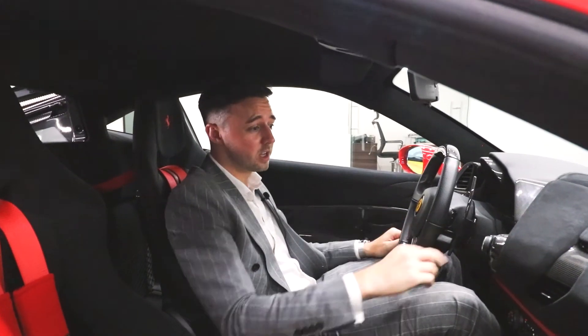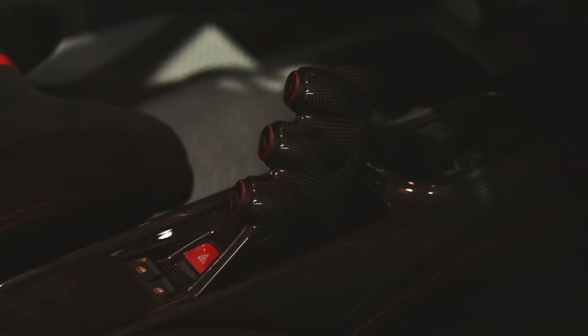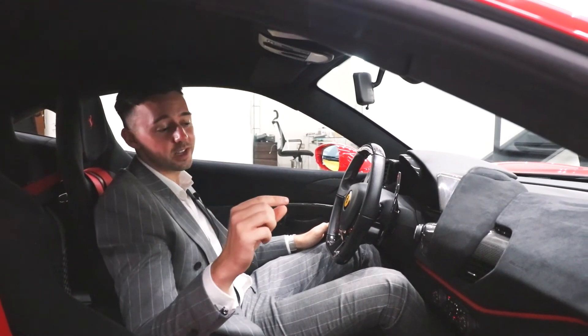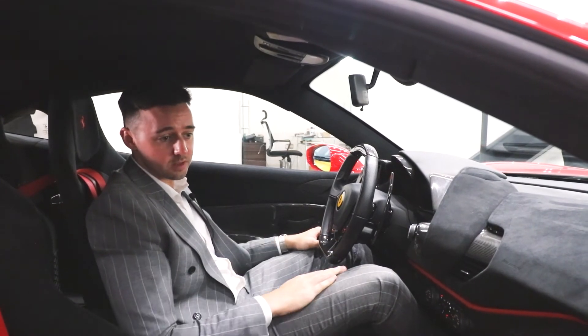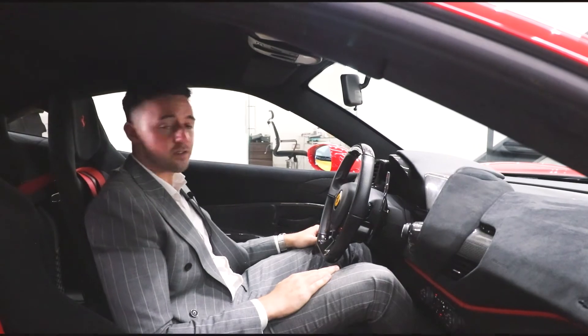We also have exposed carbon throughout the interior — on the steering wheel, around the vents, in the centre console, everywhere. You can tell this car is track focused because even the carpets are the thinnest carpets I think I've ever seen. It's beautiful. I think they've absolutely nailed this interior — it's how Ferrari should be.